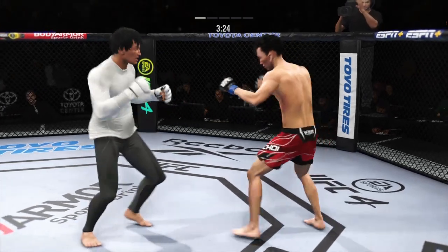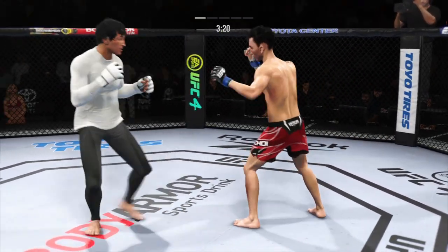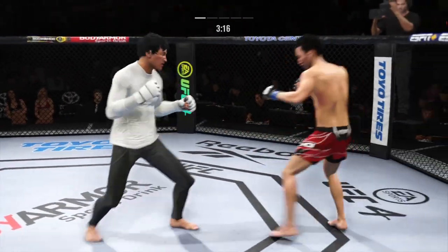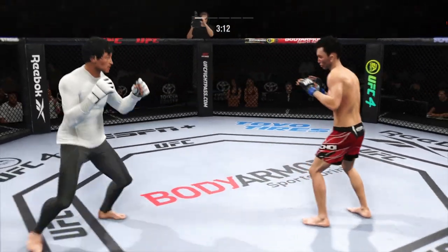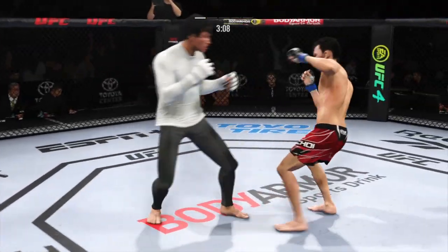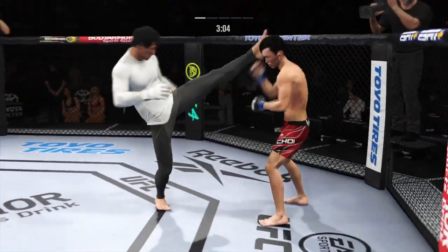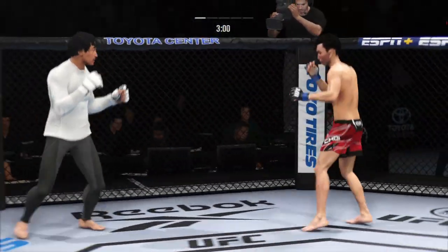And now he lands a combination. Unable to connect with the right hand there. Nice hook lands. He might be out — he's hurt bad. He's got to press him, got to rotate that finish down. Back to the feet.